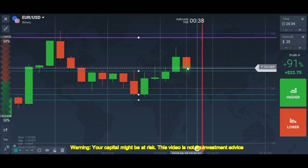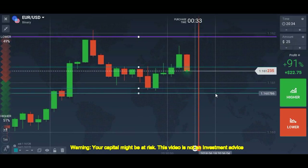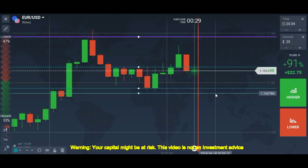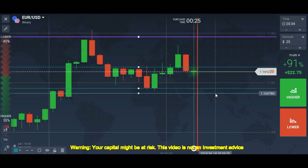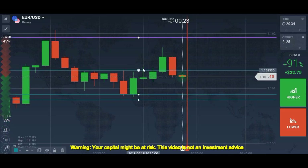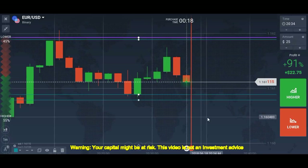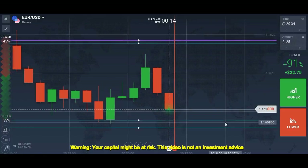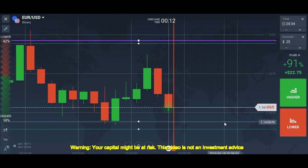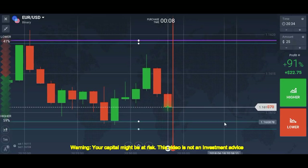It's a reversal again — it came down, which is good. The market is going down; I want it to touch this level and I will place my trade as soon as this level has been touched.